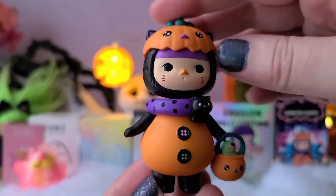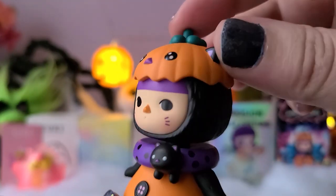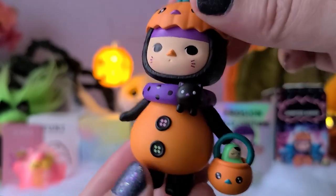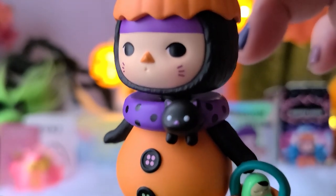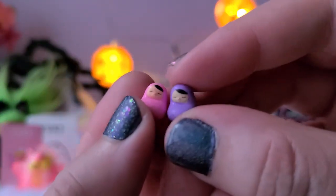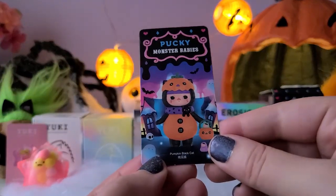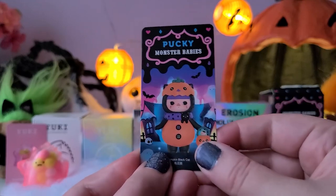It's like a scarf wrapped around the Pucky and it is just adorable. I love this one — I can't wait to put it in my Halloween display. The multicolored buttons on the front and the pumpkin hat details are really cute. This is a really really nice figure. The card shows the Pumpkin Black Cat and it is so cute. What a great start to the video!